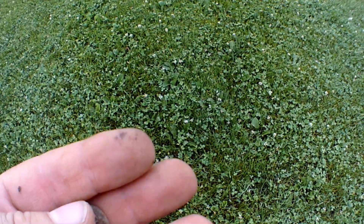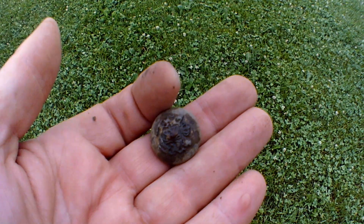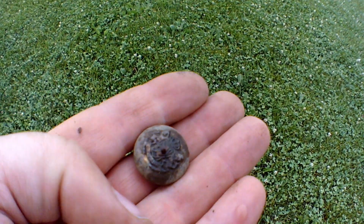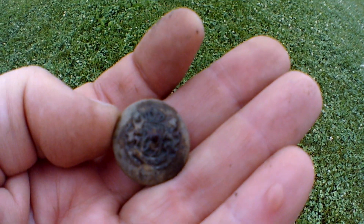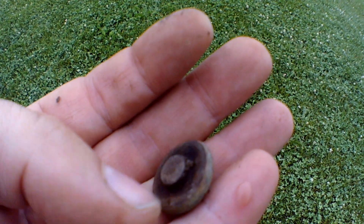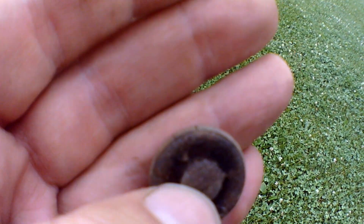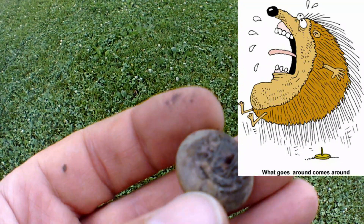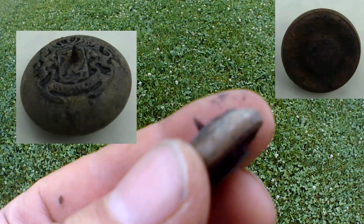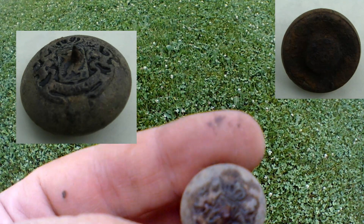It finally rained — it's been about two or three weeks of dry drought. Over at the soccer field, I got this button. It looks pretty cool. The neat thing is somebody took a tack and drove it through it. Very cool. We'll get it home, clean it up — it still has some gold gilding on it. Pretty cool.